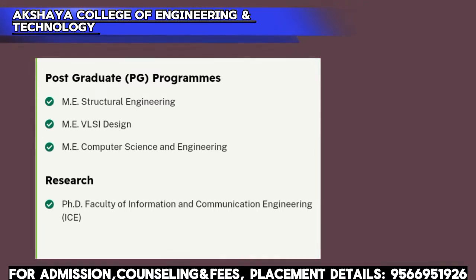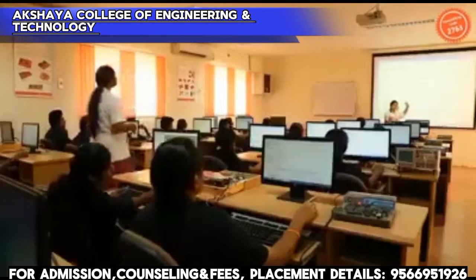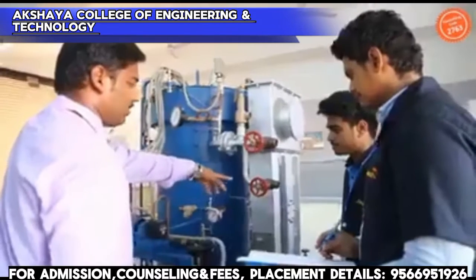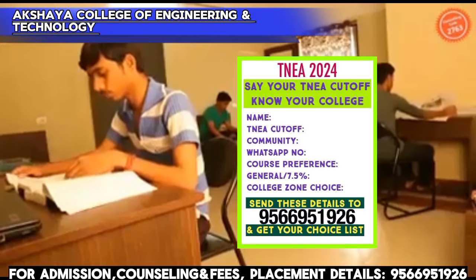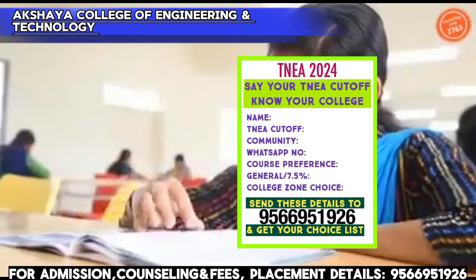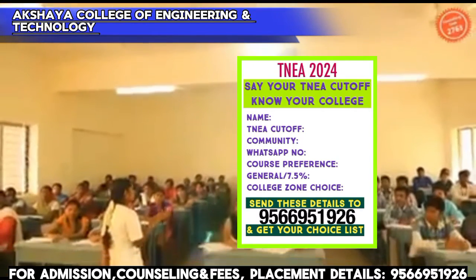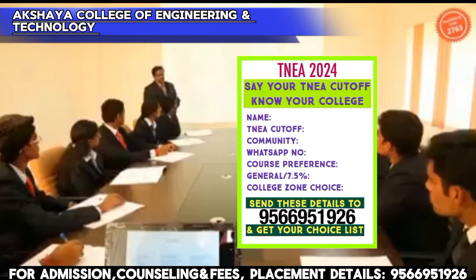Next, fees details. If you want to join the college under Government Quota, Management Quota, First Generation Quota, or Sports Quota, please call us using the number shown on screen. We have full fees details available.